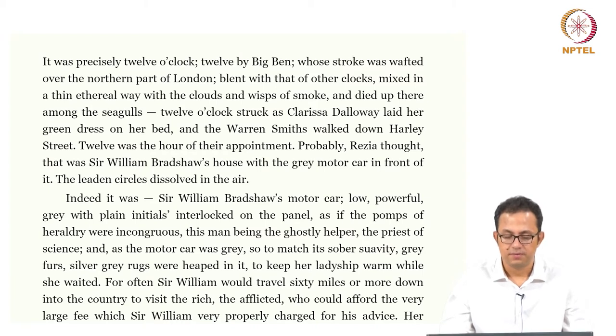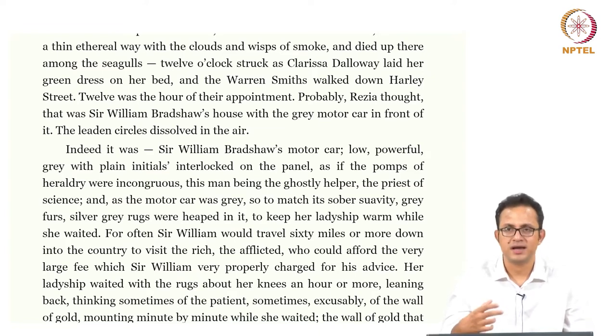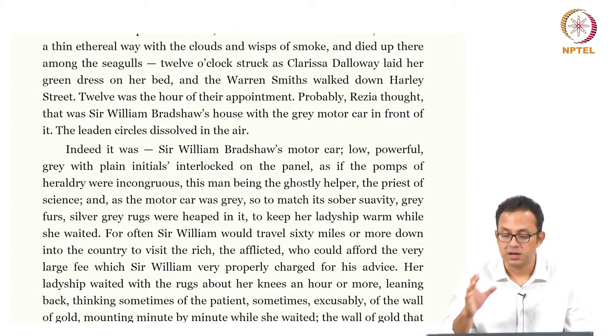Sir William would often travel sixty miles or more down in the country to visit the rich and afflicted who could afford a very large fee, which Sir William would very properly charge for his advice. Again, a very mercenary quality about medicine is highlighted here. He had a very niche clientele of very rich patients who would be very happy to pay him a huge amount of money because he would give them exclusive service.